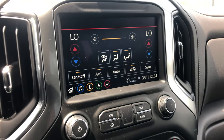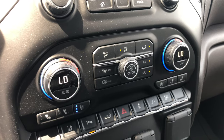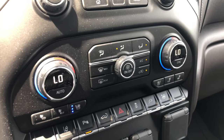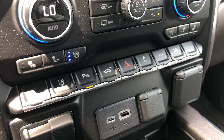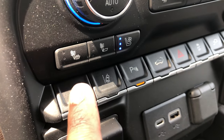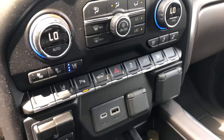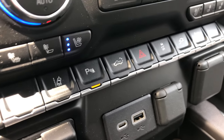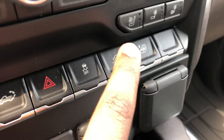You can also control the climate from the infotainment, but I love that they kept hard physical buttons — makes it so much easier, especially if you're wearing gloves in winter. It's a simply laid-out dual-zone automatic climate system with heated and ventilated seats. Down here you have your lane keep assist button, park sensors front and back, remote tailgate release, and the control for the 400-watt power outlet in the bed.